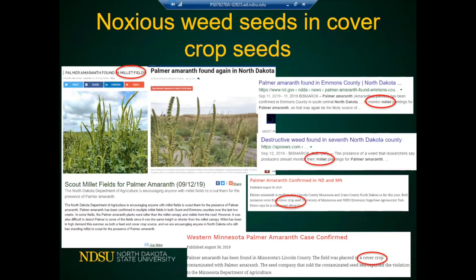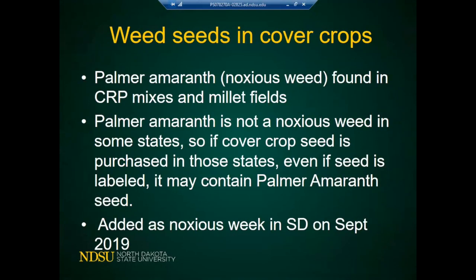We want farmers to grow cover crops because of all the benefits to soil health, but we want to make sure we're careful — because bringing in a noxious weed to a state where we didn't have it is a serious problem. Palmer amaranth was not a noxious weed in South Dakota until September 2019, and neighboring farmers could get seed from South Dakota, which is how the weed spread.